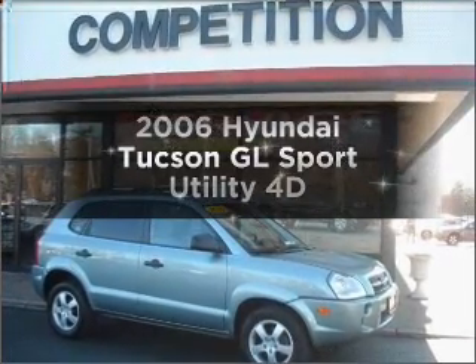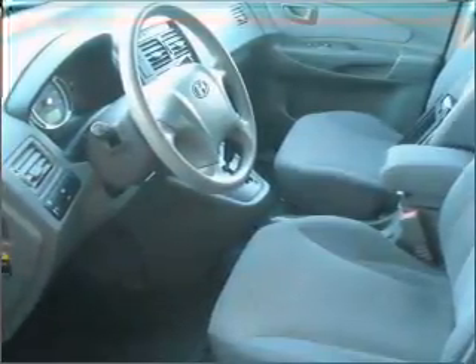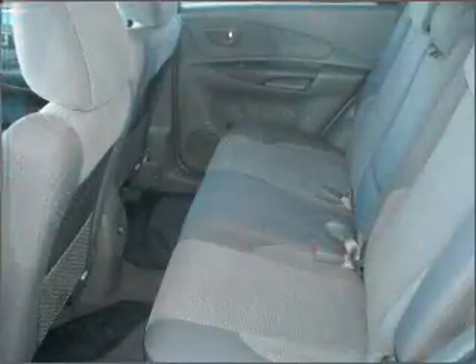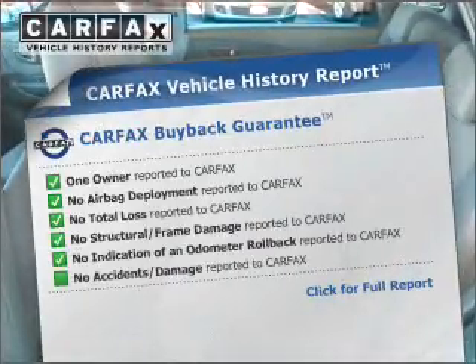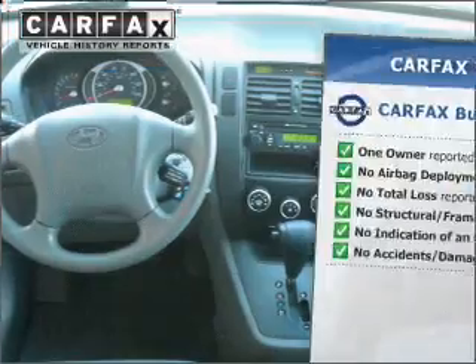Introducing the 2006 Hyundai Tucson. Travel the roads in style and comfort in this great vehicle, with a reliable engine connected to a smooth shifting automatic transmission. Know the history on this ride and greatly reduce your buying risk with the included Carfax Vehicle History Report.